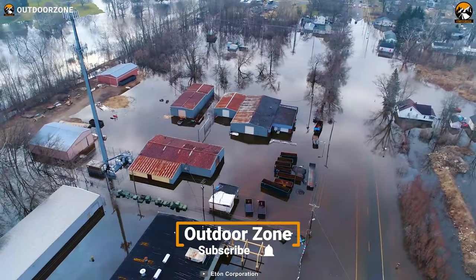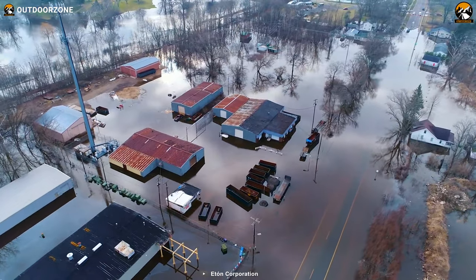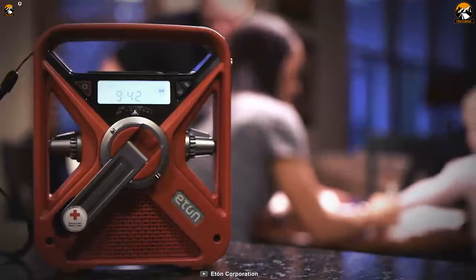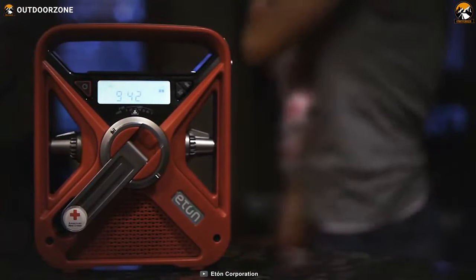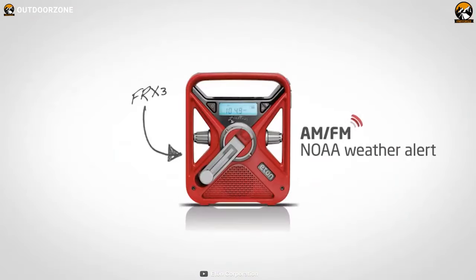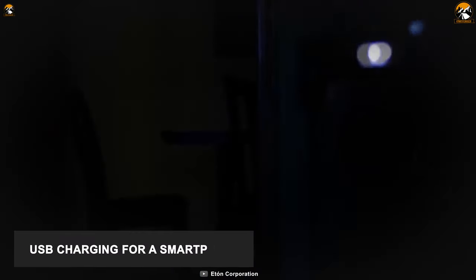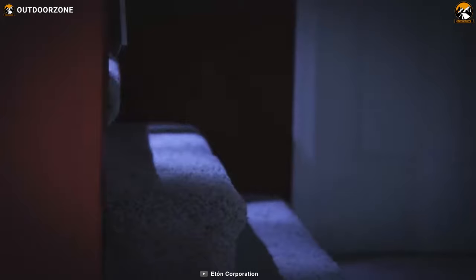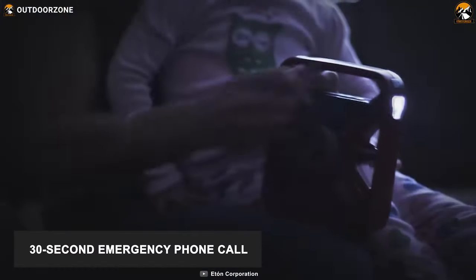During the time of emergencies and disasters, it's essential to stay updated — it can make a massive difference if you can stay informed. The American Red Cross FR-X3 Hand Crank Weather Alert Radio lets you stay prepared during an emergency with all the functionalities it has. It is powered by hand crank, solar charging, and receives AM, FM, and all seven NOAA bands so that you can get weather alerts and stay informed during an emergency. It can also charge your smartphone via USB and works as an emergency LED flashlight and flashing signal beacon to inform rescuers. Besides, it allows a 30-second emergency phone call with one minute of cranking.